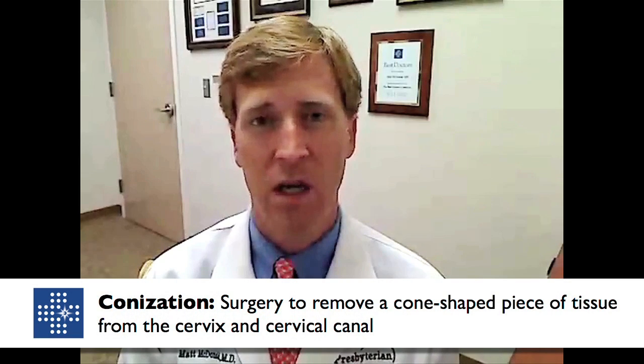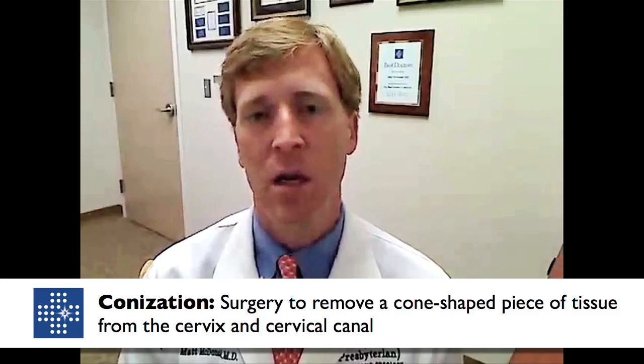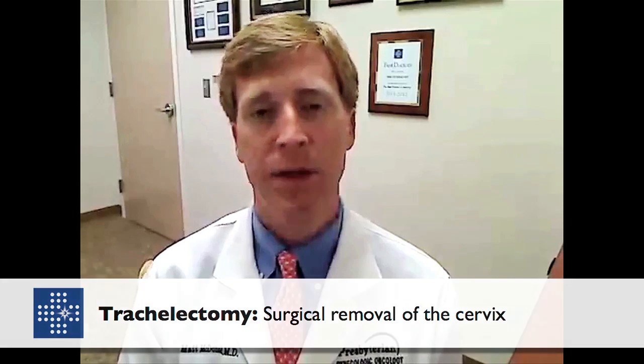When we catch cervical cancer in its early stages — stage 1 and some specific stage 2s — we tend to use surgery. That can range from a conservative operation where the uterus is left in place, such as a conization where we excise the abnormality on the cervix only, to a trachelectomy, where the surgeon removes the cervix but leaves the uterus. We use trachelectomy in patients with invasive cervical cancer who desire future fertility.